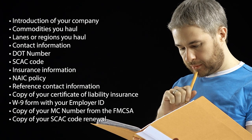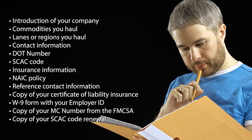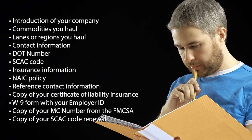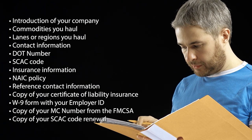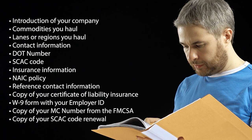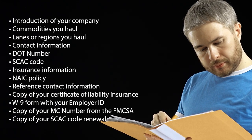The information to include: an introduction of your company, commodities you haul, lanes or regions you haul, contact information, your DOT number, your standard carrier alpha code or SCAC code, and insurance information.